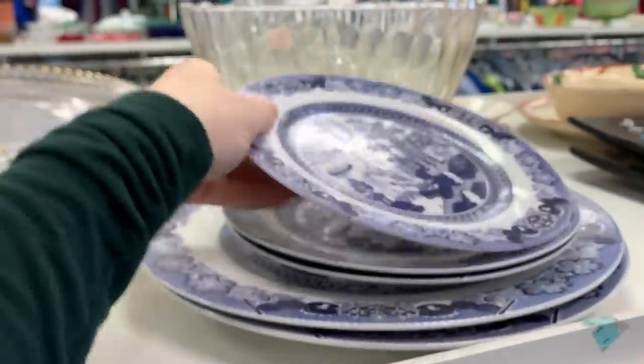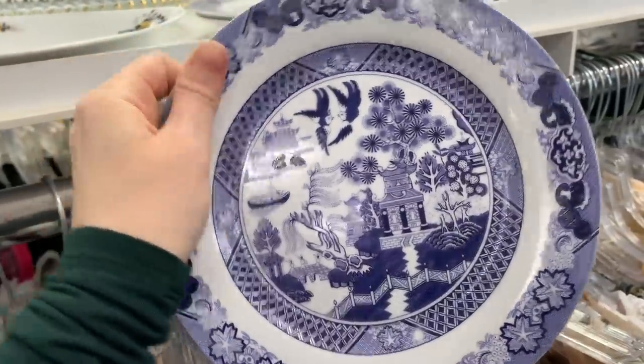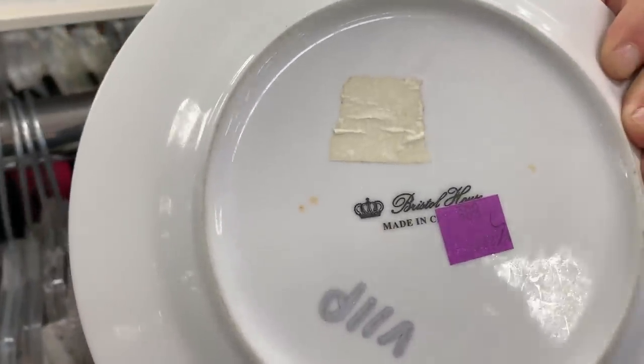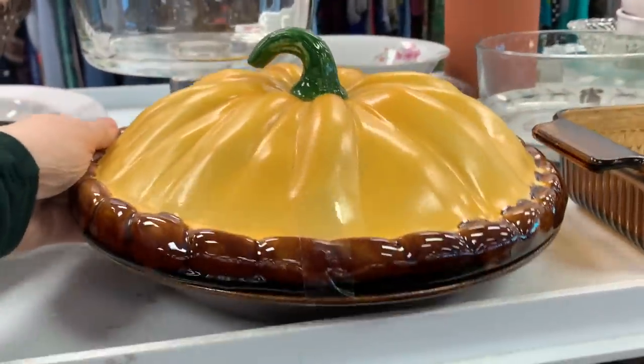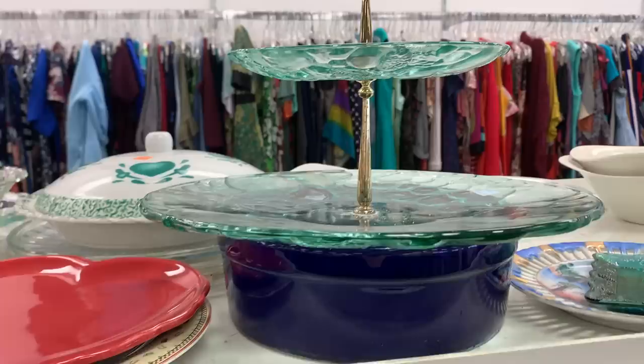I loved these pieces here. I love transferware that has birds on them. These were in a color I wasn't really interested in — if it was black I probably would have brought them home. I'm not even sure how old they are; they didn't look super old, so I did leave them behind.